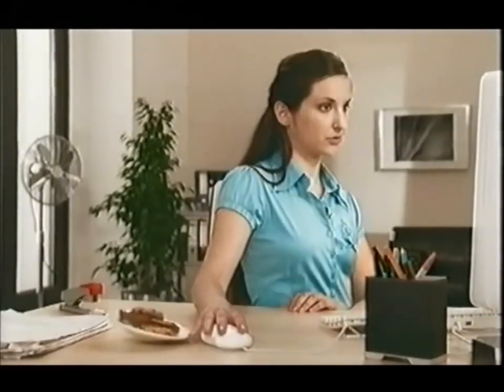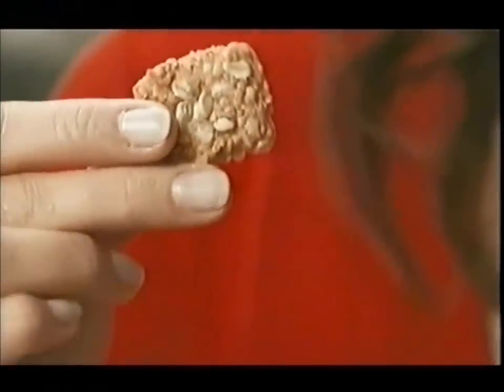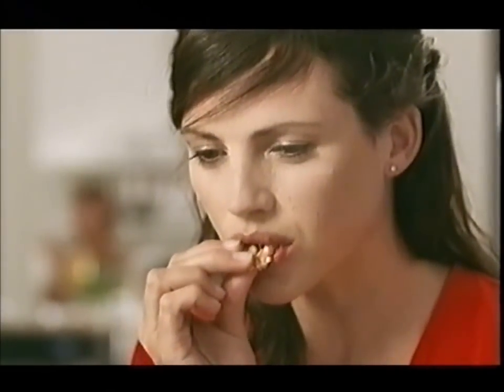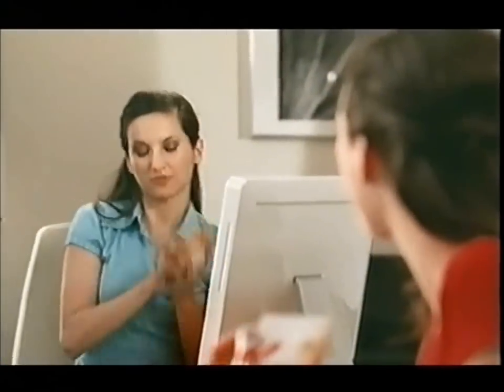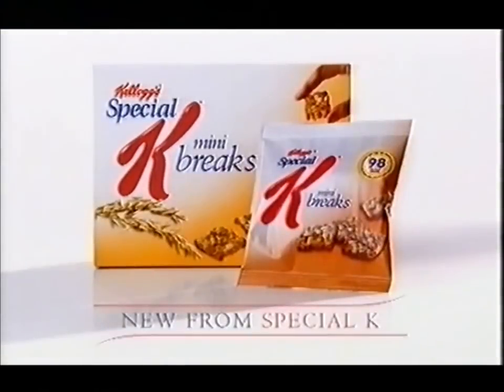Fighting temptation. Introducing delicious Special K Mini Breaks — sweet biscuity bites baked from oats, wheat and rice. And at 100 calories per bag, you can enjoy snacking. Mini Breaks, new from Special K.